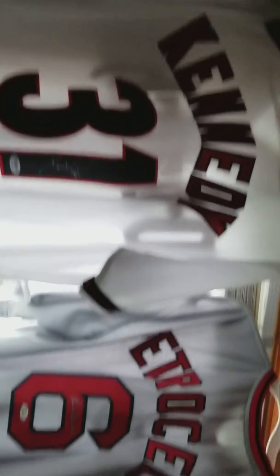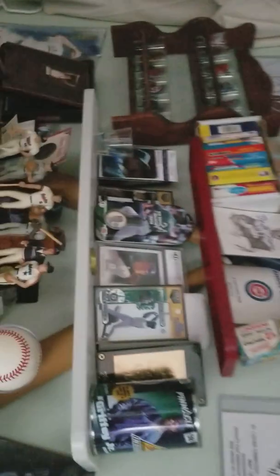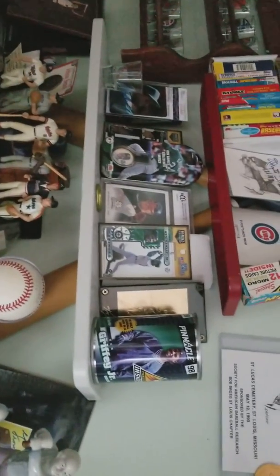I've got my jerseys up here. We've got Ian Kennedy, and you saw the Rico the other day. We have an Eric Davis up there and Red Schoendienst.